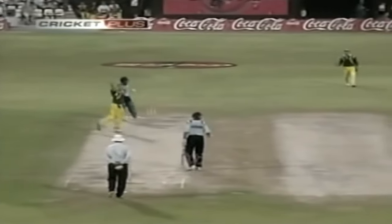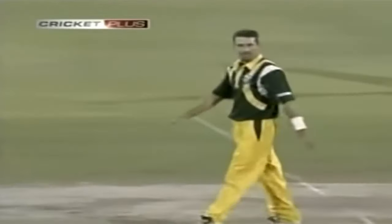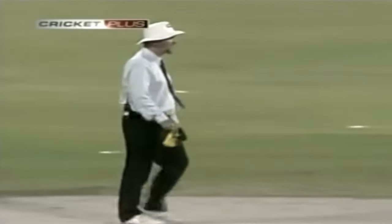Has he got him caught behind? Big appeal — they're not going to give him out, but they can't believe it. I reckon he's got a nick on that one. Tendulkar's walking — yes, he's walking. Well, that's the end of the most incredible innings.